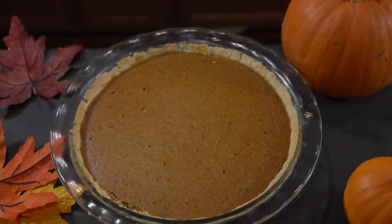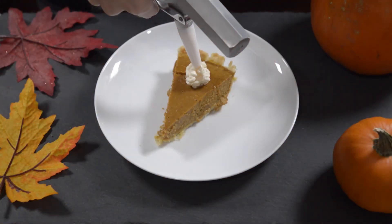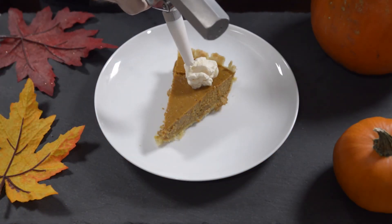There you have it — a perfectly spiced, delicious, delectable, gluten-free pumpkin pie. That concludes our culinary journey for today, and I hope you enjoyed making that amazing, healthy, low-carb, low-sugar pumpkin pie as much as we did.